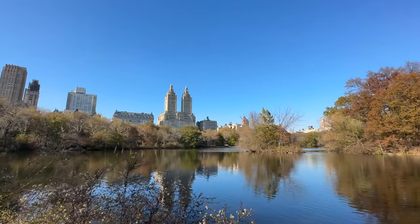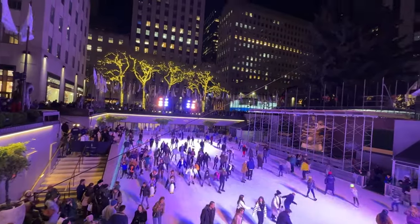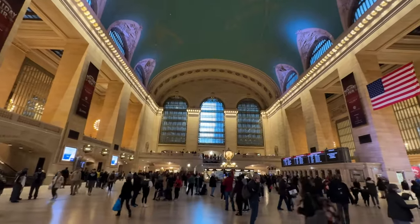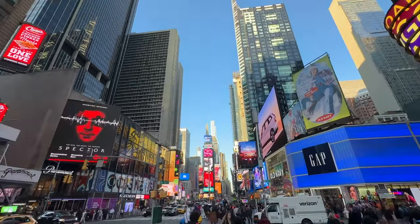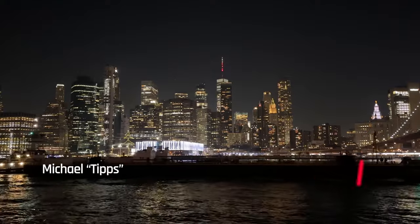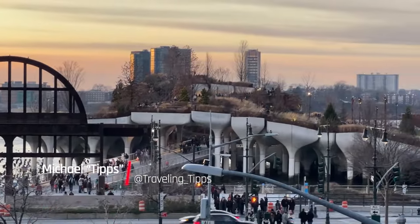How do you fit a lifetime of activities into just a few days in a city that never sleeps, where there are endless museums, shopping options, and places to eat? I couldn't help but wonder: is it possible to get consensus on how to spend three perfect days in New York City? I don't think so, but I'm going to share my version of the perfect three-day New York City itinerary for first-time visitors.